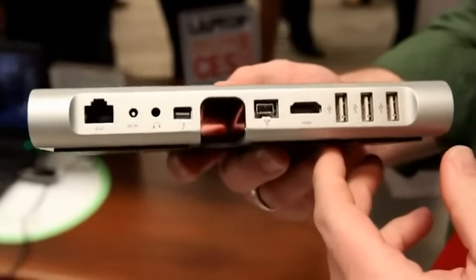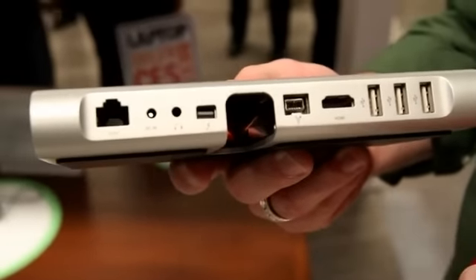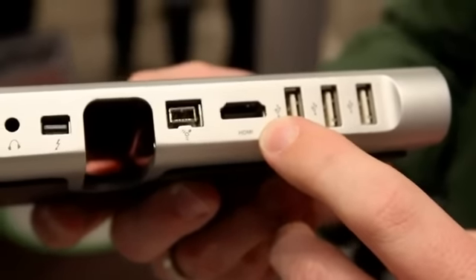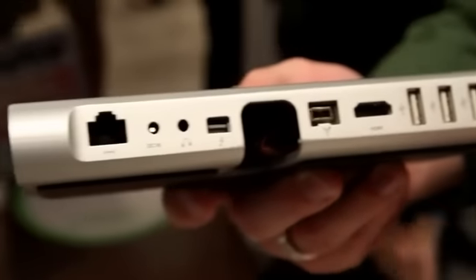Round back, that's where all the goods are. Ethernet, audio jack, another Thunderbolt, FireWire, HDMI — which is new from the concept design that we saw back at IDF. Three USB ports as well.